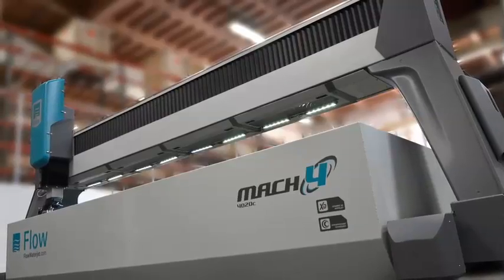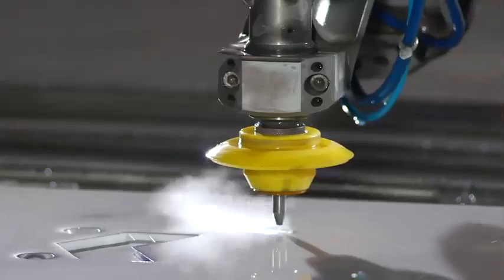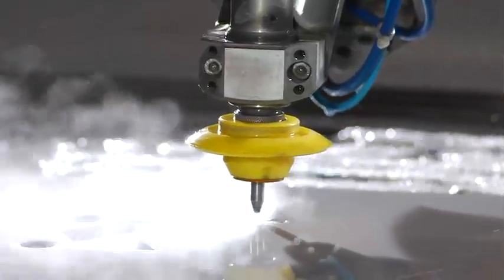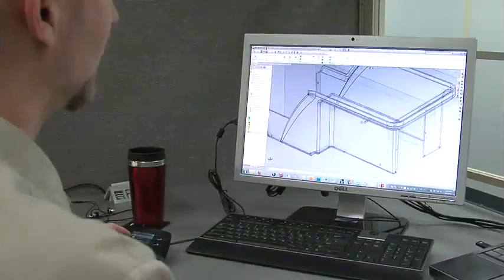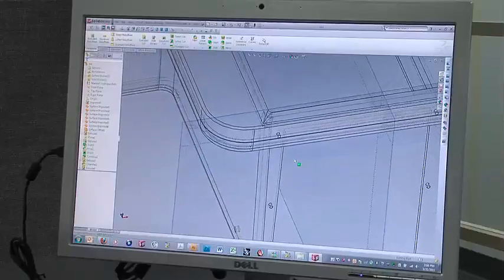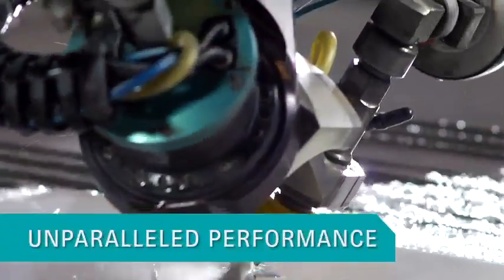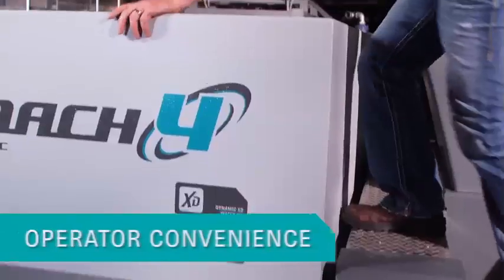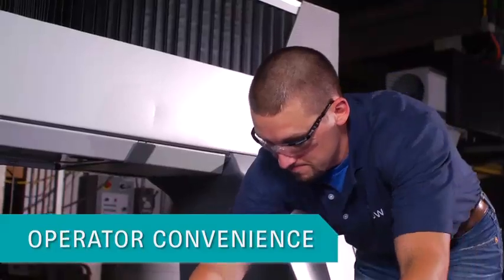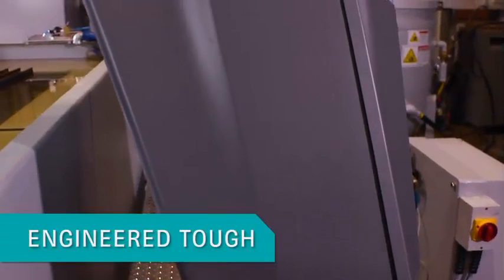The next generation of Waterjet has arrived. Wrapped in a sleek design, every feature on the Mach 4 is purposefully constructed to make you more productive. The synergy of innovation between our world-renowned Waterjet engineers and the all-important voice of our customers brings you unparalleled performance, revolutionary technology, and real operator convenience features — efficiency through details, engineered tough.